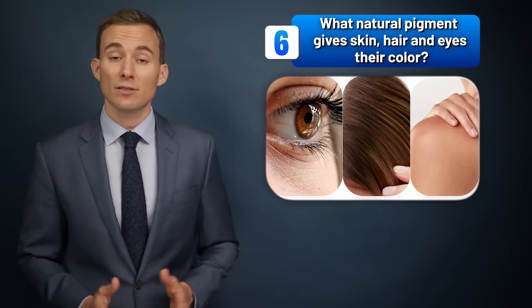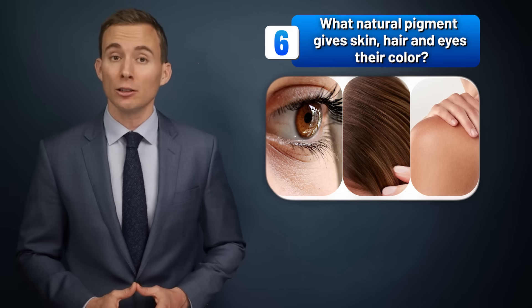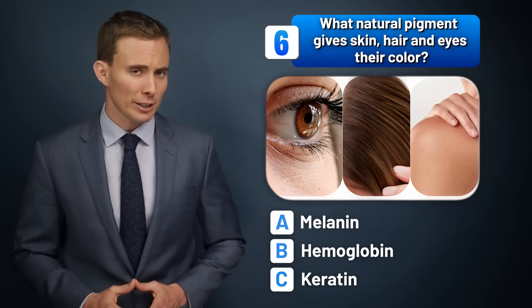What natural pigment gives skin, hair, and eyes their color? Melanin, hemoglobin, or keratin?